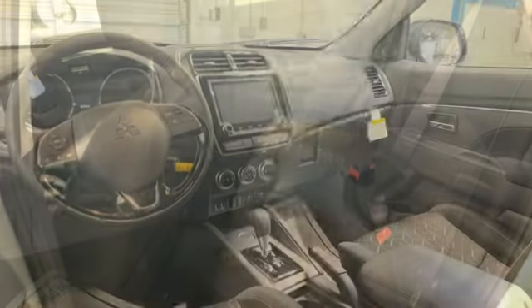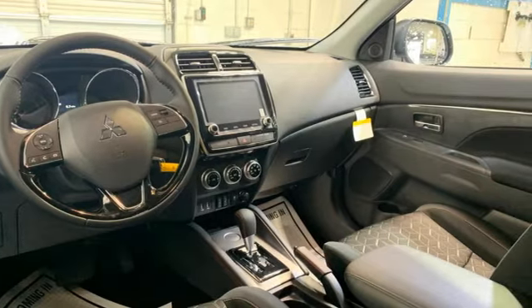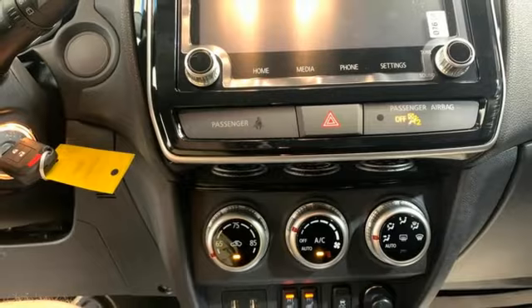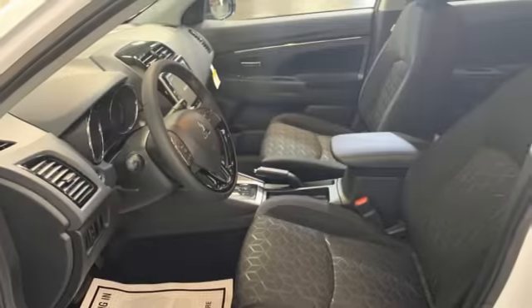Inline four-cylinder engine, manual tilting steering column, streaming audio, auto-dimming rear view mirror, manual telescoping steering column, wireless phone connectivity.